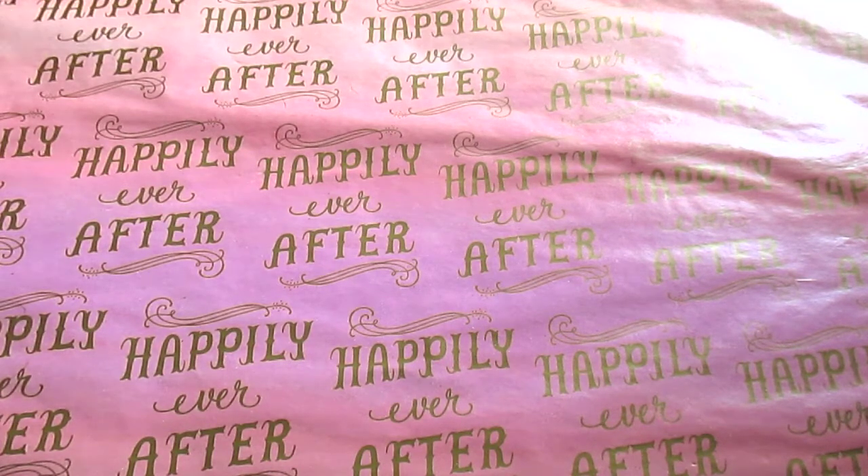That's everything for this Dollar Tree empties. I hope you enjoyed the mini reviews. Stay tuned for more videos like this and don't forget to check the description box for additional Dollar Tree links.